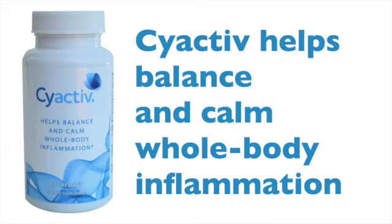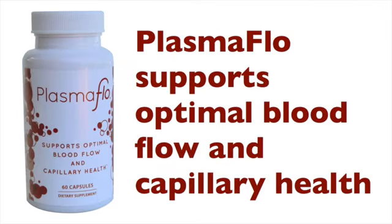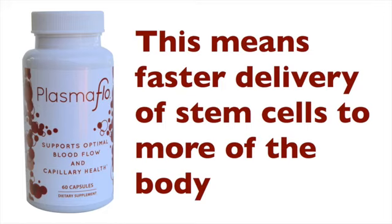And this allows the repair and renewal to occur more easily. Of course, if we can get the stem cells close to the sites in need faster and more easily, then better outcomes can be expected. Plasma Flow improves the flowing properties of blood and thereby the delivery of stem cells.